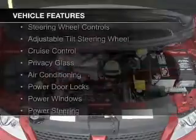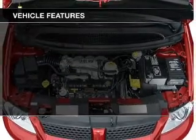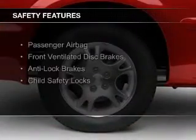The features include steering wheel controls, an adjustable tilt steering wheel, cruise control, privacy glass, air conditioning, power door locks, power windows, and power steering.